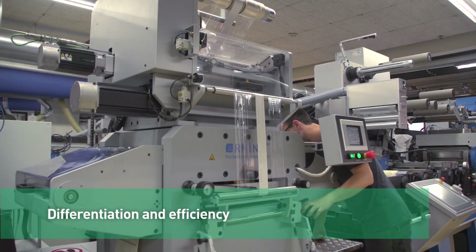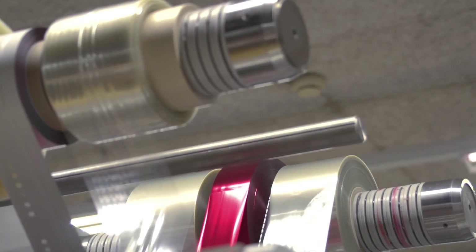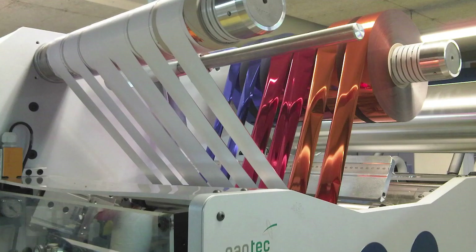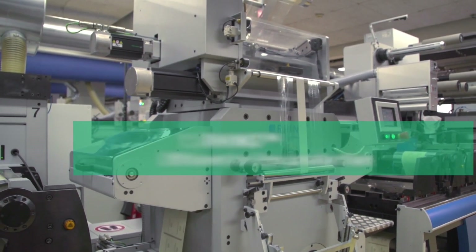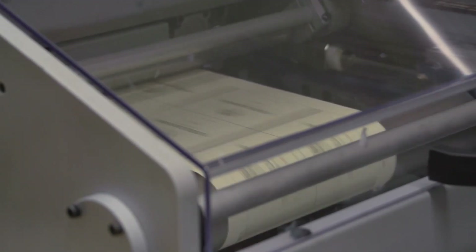Differentiation and efficiency are the keys to success for premium labels manufacturers. Rhino, a Pantec flatbed hot foil embossing unit, is fast and powerful enough to perform inline. Rhino differentiates and strengthens your market position.